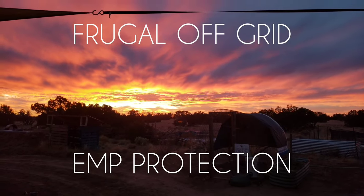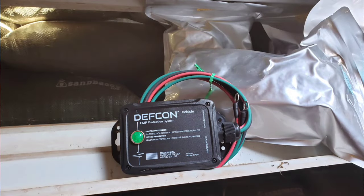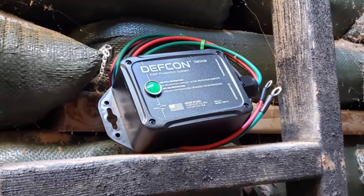Have you ever thought about what you would do if an EMP disrupted all of your electronics? While researching the topic, I came across DEF CON, which is an American-made company owned by an electrical engineer, and I reached out to him to see if I could test the product.